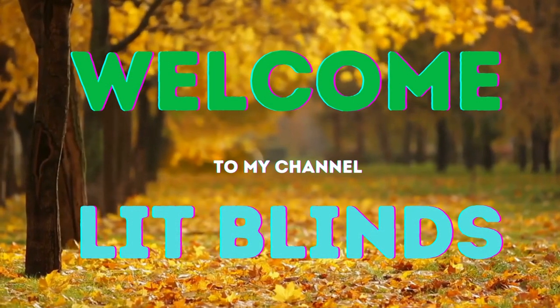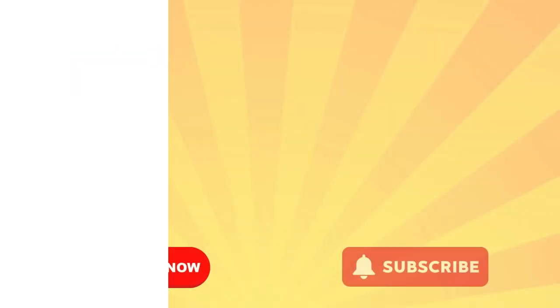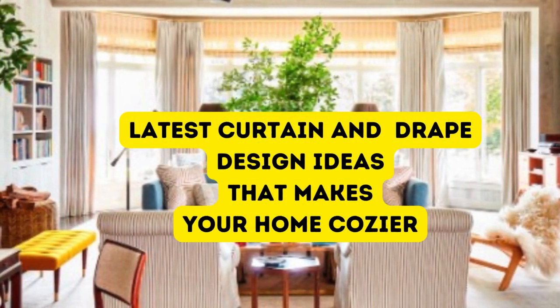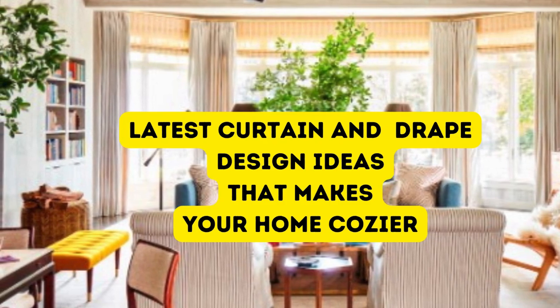Welcome to our Lit Blinds Store YouTube channel. Curtains and drapes are essential elements in interior design, serving both practical and aesthetic purposes in enhancing the ambience of a space.